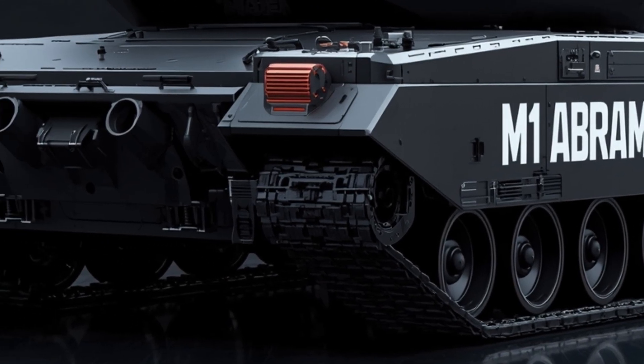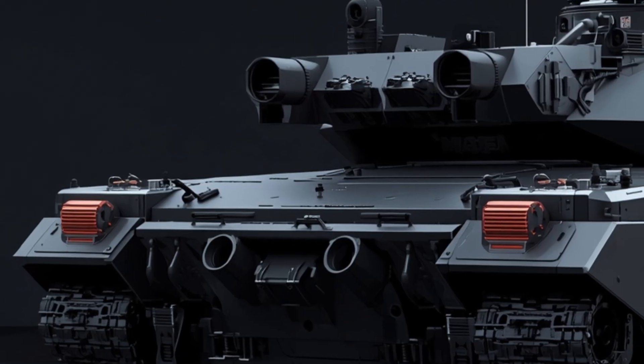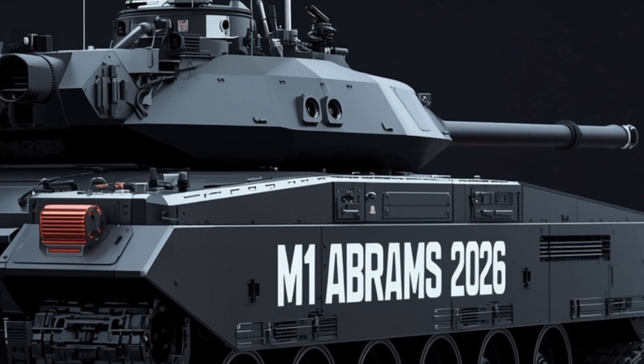One veteran crewman once remarked that driving the Abrams was intuitive from day one — the seat even felt built for naps. That sense of ergonomic refinement continues here. Every switch, knob, and viewfinder is placed with human engineering in mind.